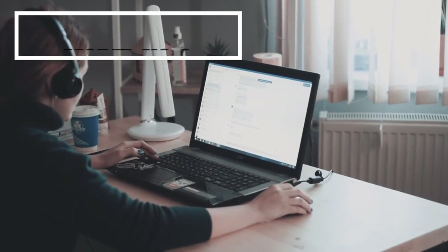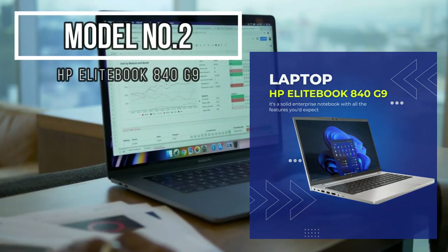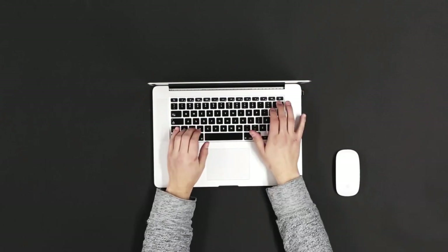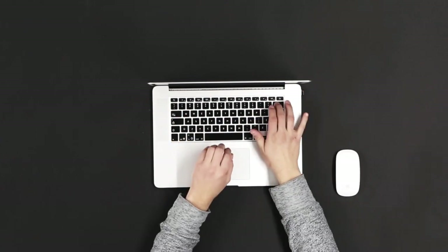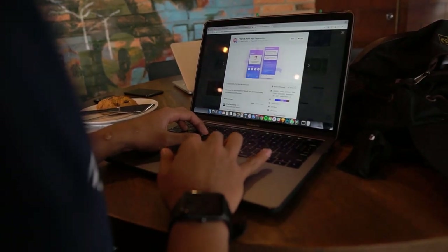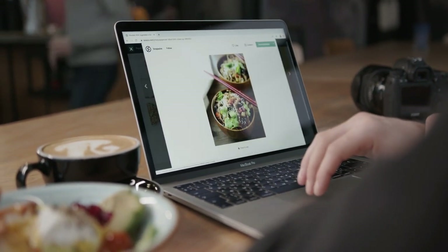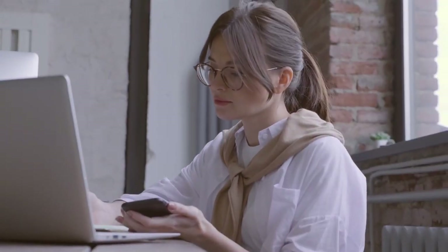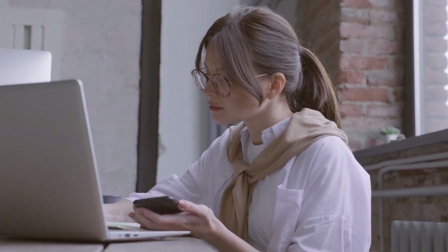Model number two: HP EliteBook 840G9 — a powerhouse that brings both style and substance to your blogging. Specifications: with Intel Core i5 or i7 processors, your blogging tasks become seamless and efficient. The Intel Iris Xe graphics ensure that your visuals pop with clarity. With a range of 8 GB to a whopping 64 GB of RAM, multitasking is a breeze. The 14-inch screen is a canvas for your creativity, and storage options range from 256 GB to a massive 2 TB SSD.